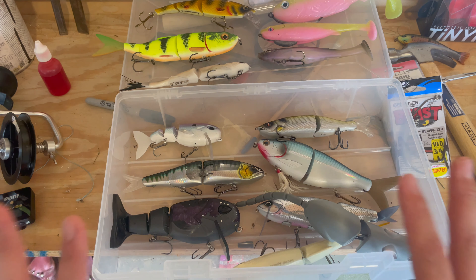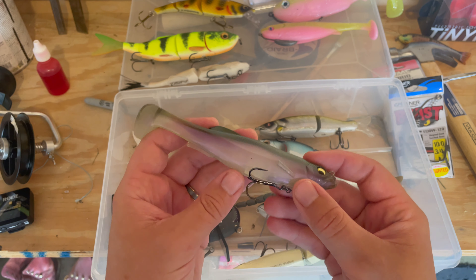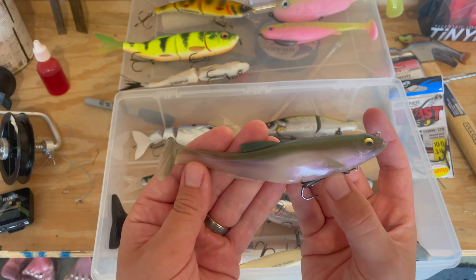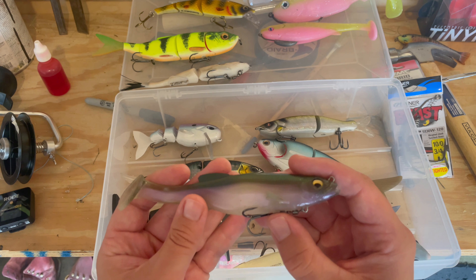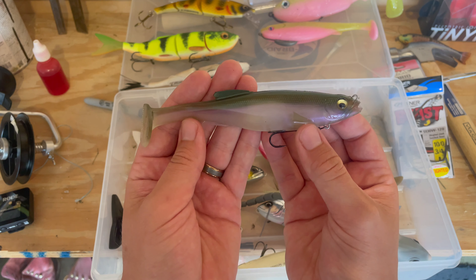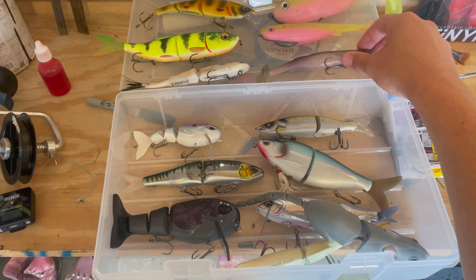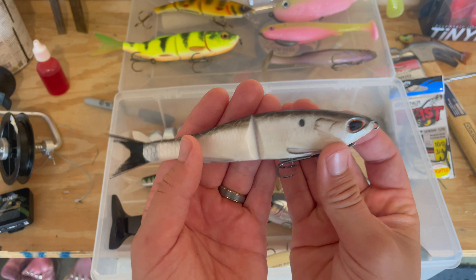Moving on to soft baits — we've got the Megabass Meg Draft 6-inch. You either hate this bait or you love it; I haven't fished it a whole lot yet so I can't say which. What I do know is it requires a very very slow retrieve — you cannot work this bait back fast, it's not twitchy at all. It's just a super slow roll, super steady retrieve.